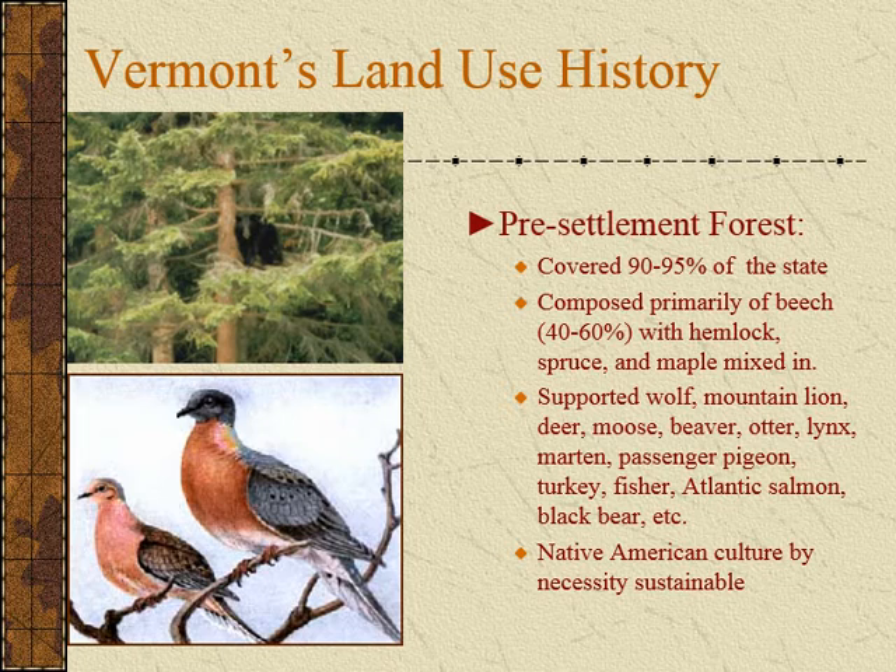Maple, while tolerant to some shade, is not extremely tolerant. So as the forest grew and developed, the larger part of the composition were these shade tolerant species. And disturbances that would occur on the forest would allow the wide diversity and mix of all of the species that we have currently in Vermont at somewhat different compositional levels.